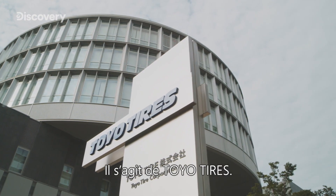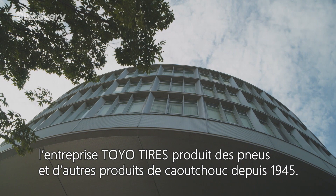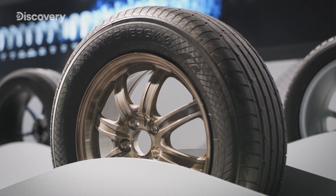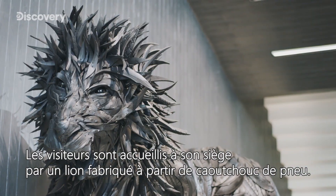It's Toyotires. Located in the city of Itami, Hyogo Prefecture, Toyotires has been producing tires and other rubber products since 1945. Visitors to its headquarters are greeted by a lion made from tire rubber.